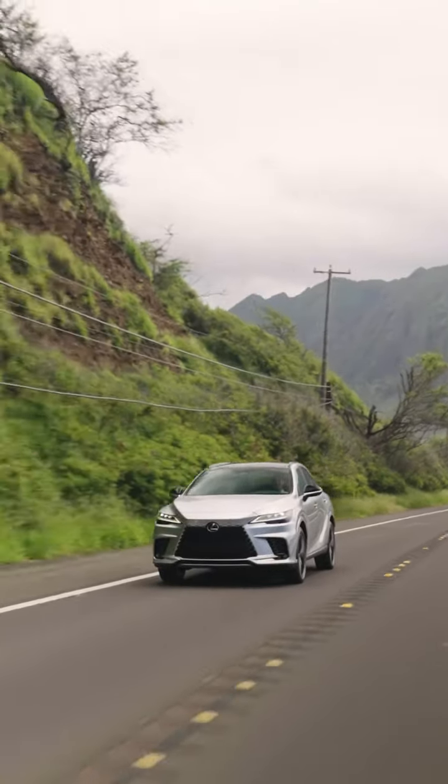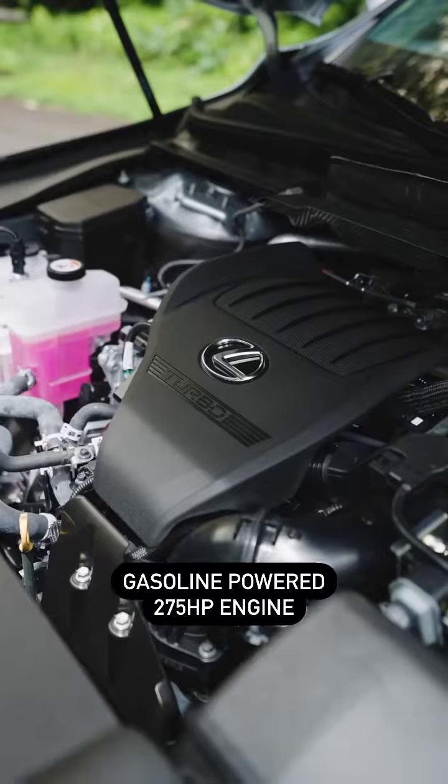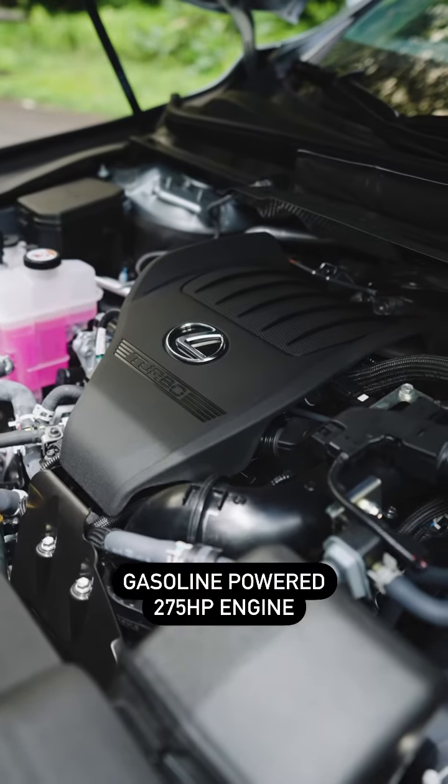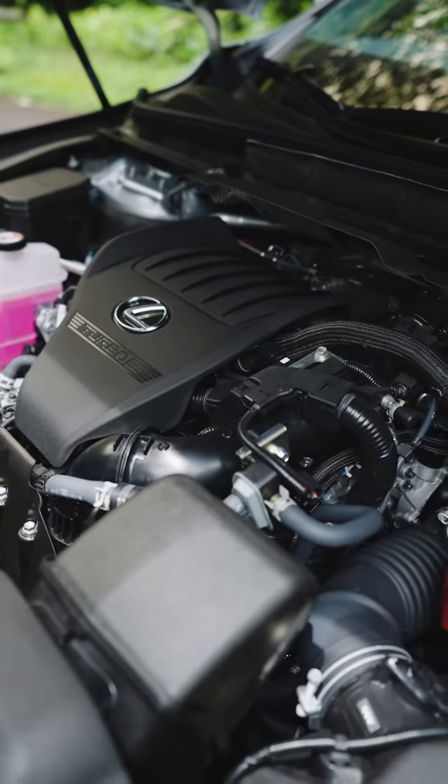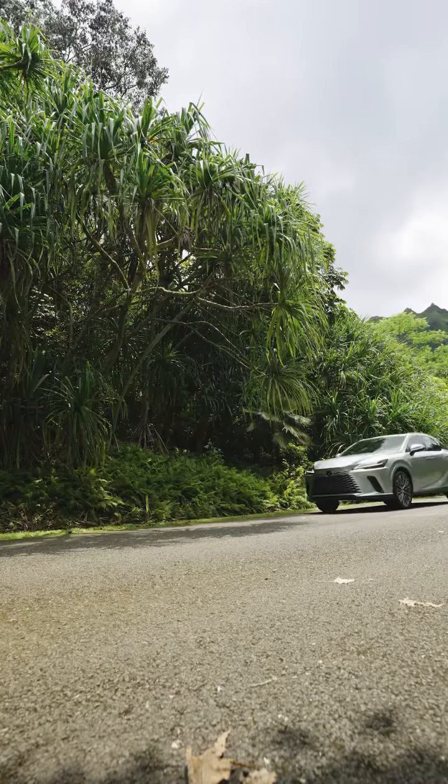This RX 350 Premium Plus comes with a 275-horsepower 2.4-liter turbocharged gasoline engine. With 317 pound-feet of torque, it's an RX with an attitude.